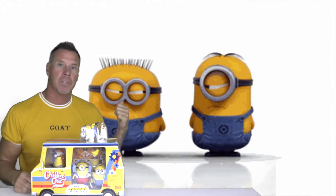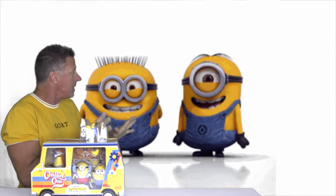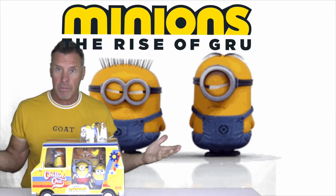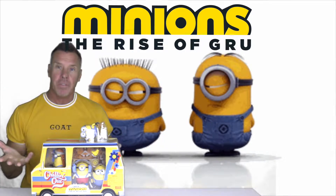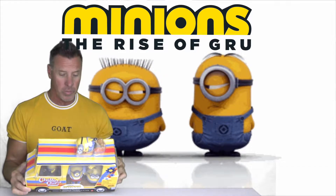As you can see I got a couple of these minions back here joining me today. Calm down, leave each other alone. These guys have a new movie out — Minions: The Rise of Gru. I've done a few videos with some of the toys but I found this one today and it's pretty cool.